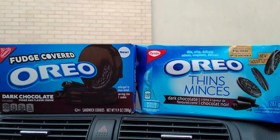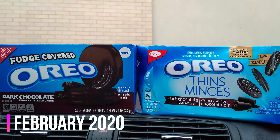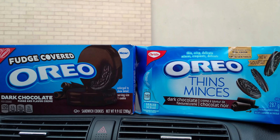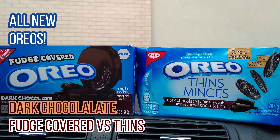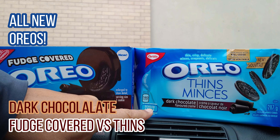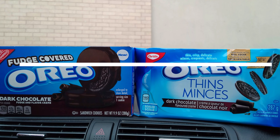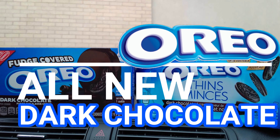Brother Neil here, and today we're trying all new Oreos. It's February 2020 and look what we got here — fresh in from the USA it's dark chocolate fudge covered Oreos, and fresh on the shelves in Canada it's dark chocolate Oreo Thins. We've been waiting for these two flavors.